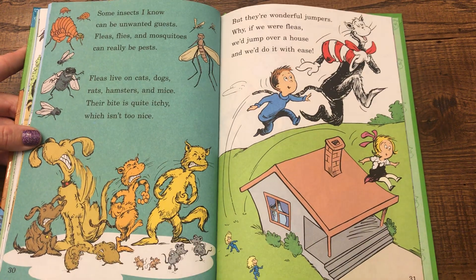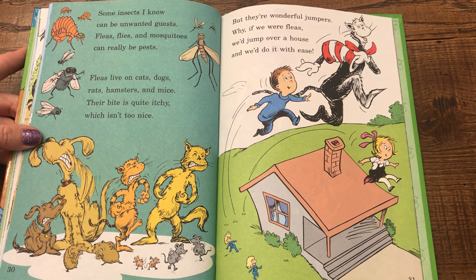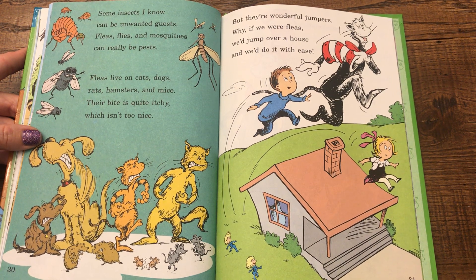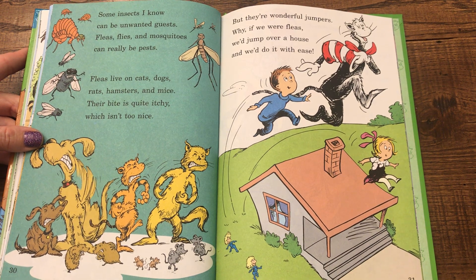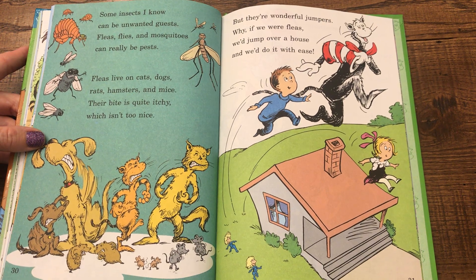Some insects I know can be unwanted guests. Fleas, flies, and mosquitoes can really be pests. Fleas live on cats, dogs, rats, hamsters, and mice. Their bite is quite itchy, which isn't too nice. But they're wonderful jumpers — why, if we were fleas, we'd jump over a house and we'd do it with ease.